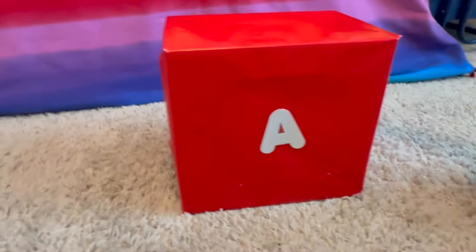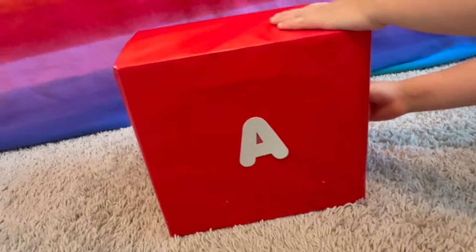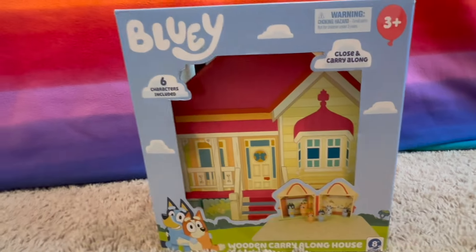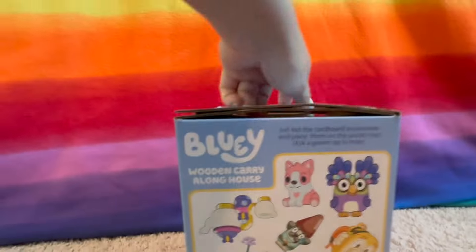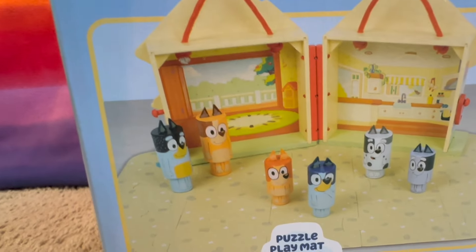Okay, the first letter is A. What color is this box? Red. Let's open it. It's a wooden carry-along house — wow, six of Bluey's characters are included, and you get these awesome cutouts. Look, there's the family — I love it — with Muffin and Socks.